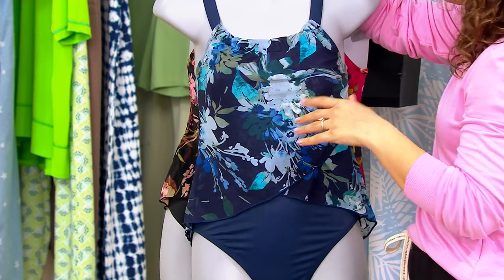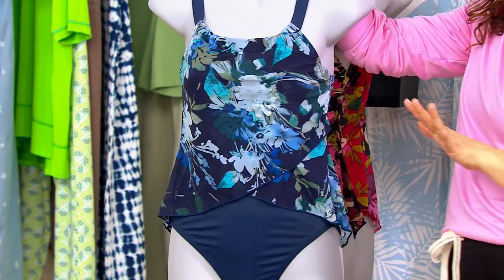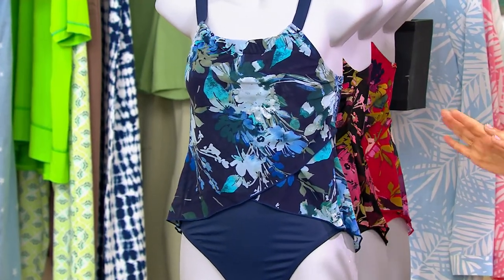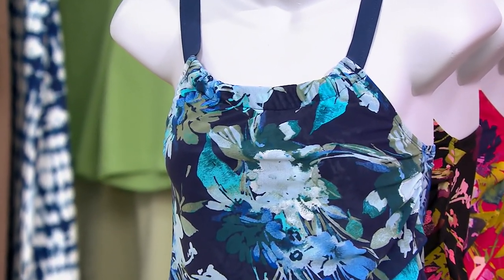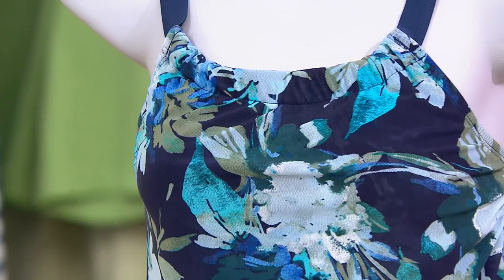This is 55% off, premium quality, gorgeous fit. This first color is so pretty — this is going to be your navy choice. It is a pale blue palm. Look how stunning.